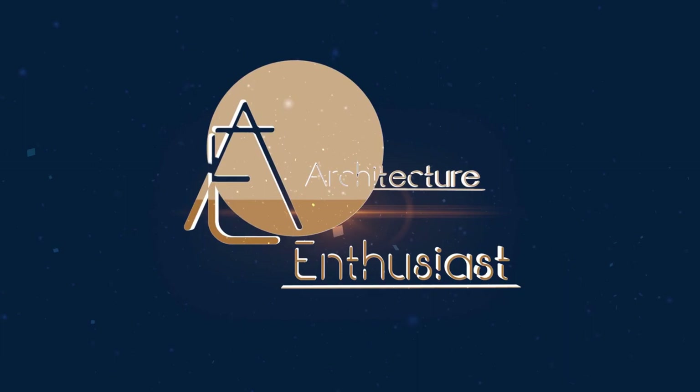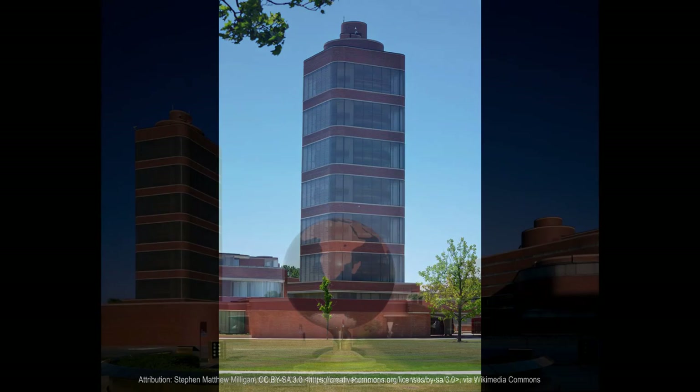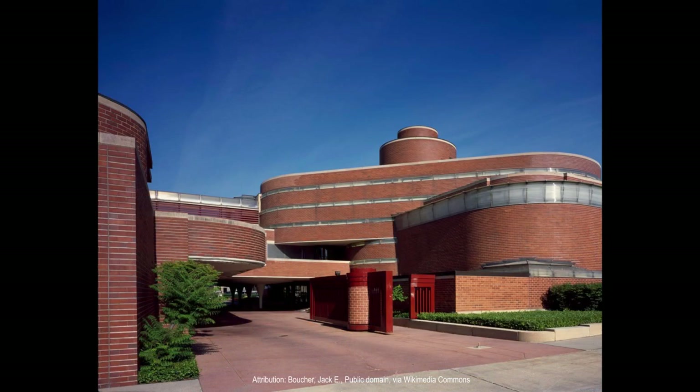Welcome to the Architecture Enthusiast and to the Johnson Wax Headquarters and Research Building. Designed by architect Frank Lloyd Wright, it is a landmark of modernist architecture located in Racine, Wisconsin. It was built between 1936 and 1939 for the S.C. Johnson & Son Company and is considered one of Wright's masterpieces.